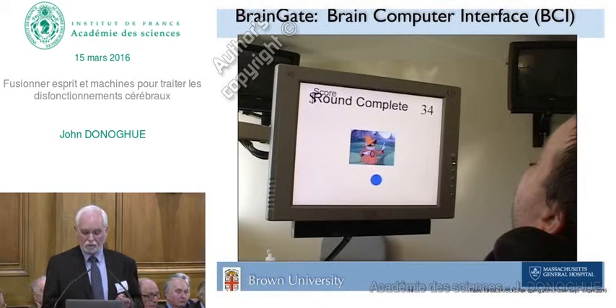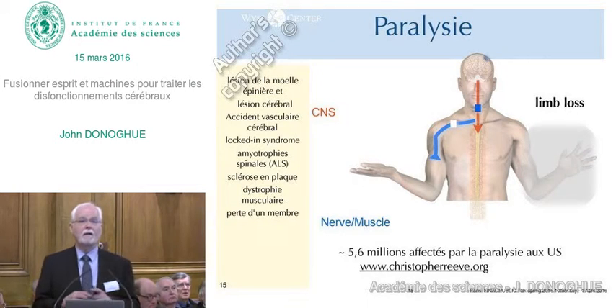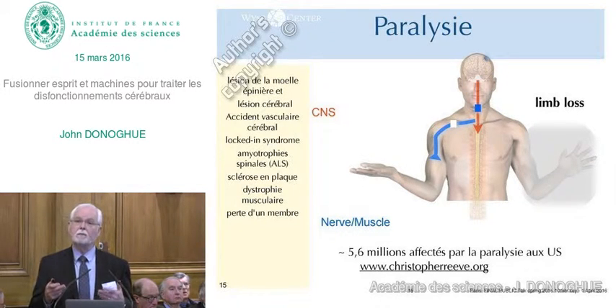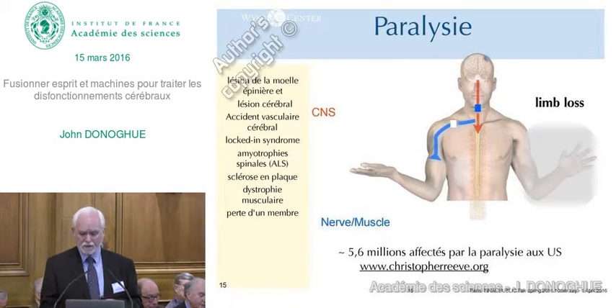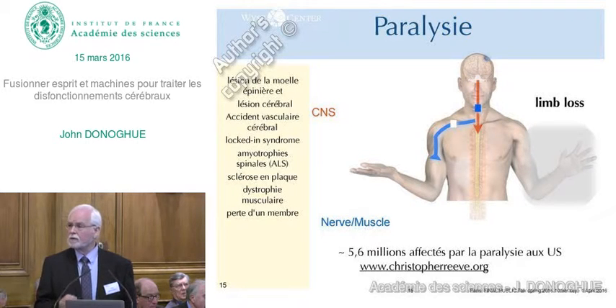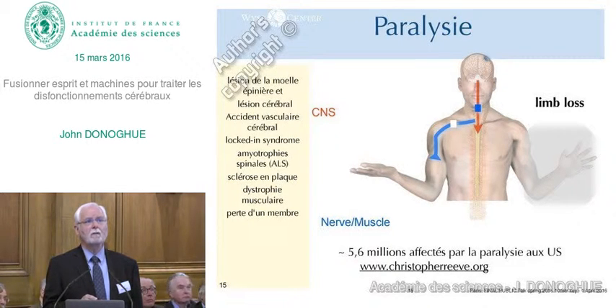That kind of device is called a brain-computer interface. The one I work on is called BrainGate, and it is attempting to reconnect the brain to the body when that connection has been lost. Paralysis is very often a consequence of spinal cord injury, stroke, or traumatic brain injury, all of which can cut the pathway between the motor cortex and the spinal cord.